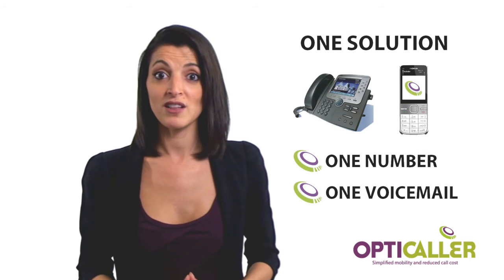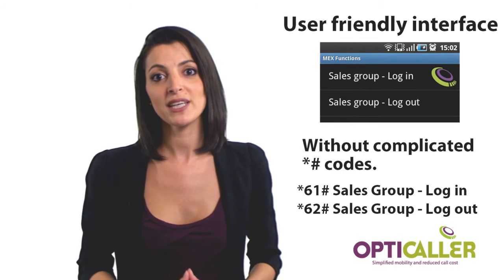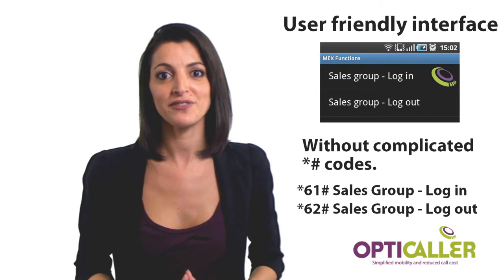Using OptiCaller makes it easy to integrate mobile into the PBX. No more complicated star and hash codes — just go for the user-friendly graphical interface instead.